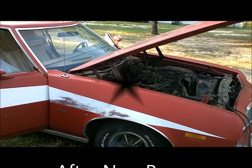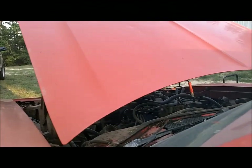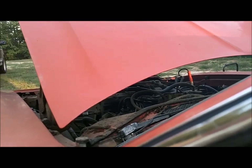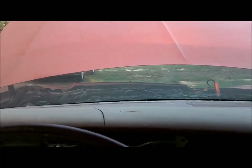Not too bad looking. I think I can buff it out. It's running! Got vacuum leaks and a few other problems, but it's running. Go for a ride.